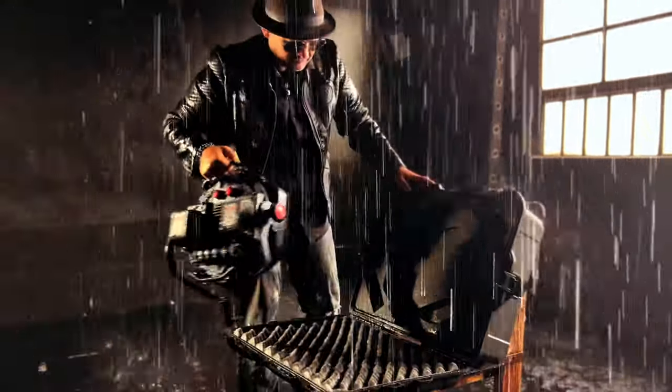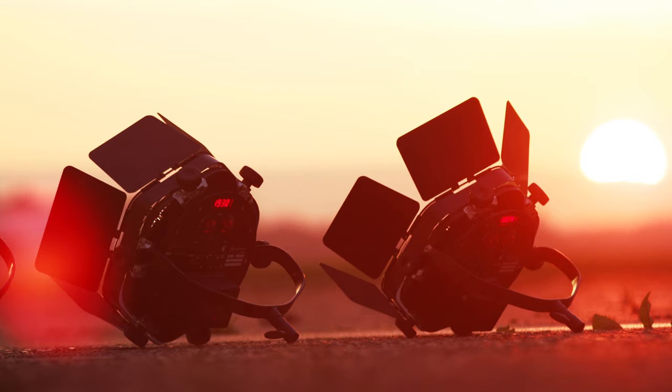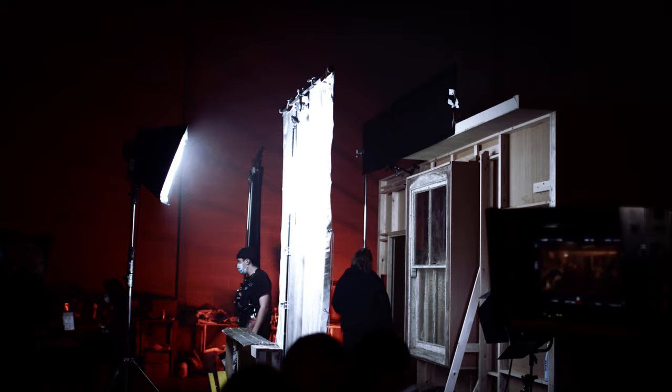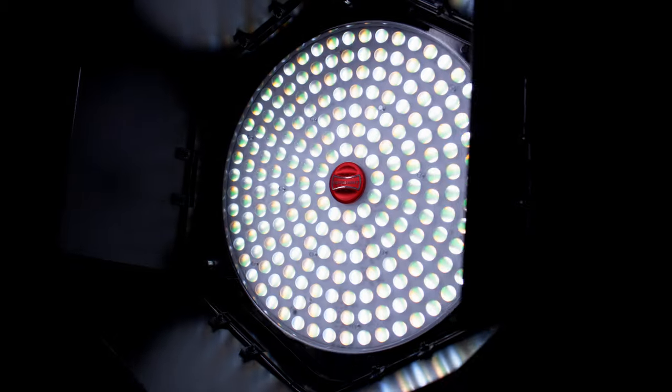The Innova Pro 3 is a beast. Rotolight is a pioneering British technology company that specializes in making advanced LED lighting products for filmmakers and content creators all over the world. Today I'm really excited to take you through our most advanced light we've ever made — the Innova Pro 3.